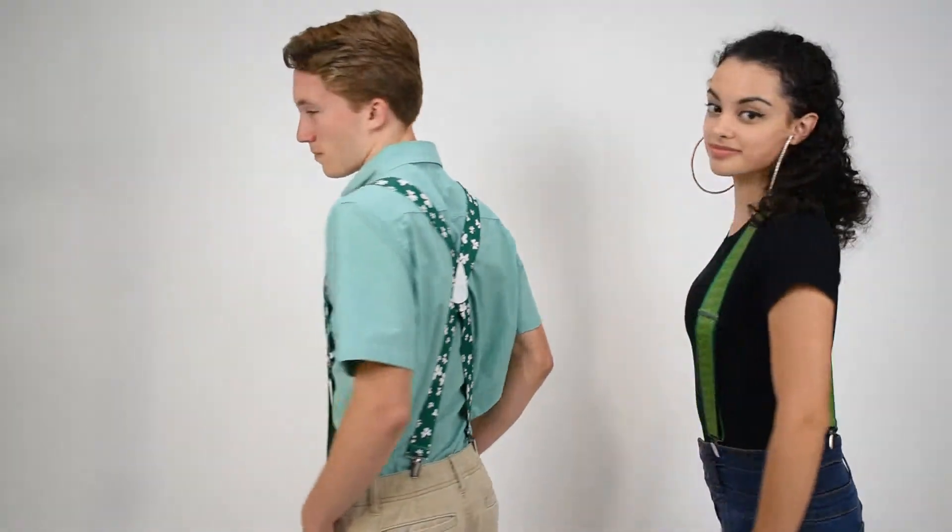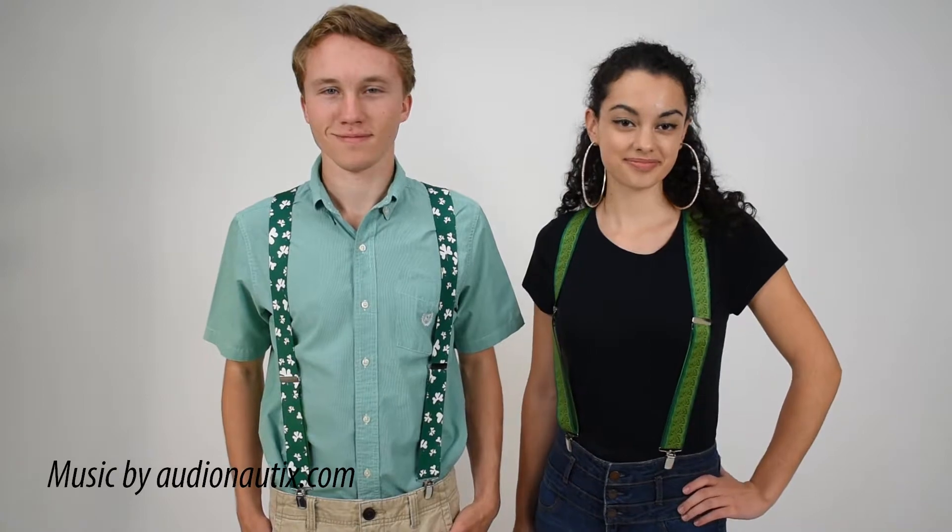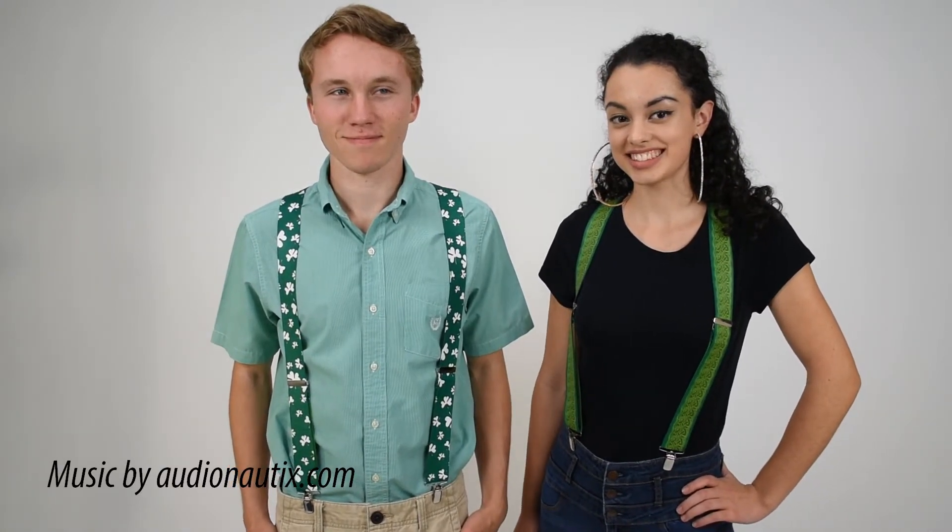Coming back around to the front, you can see the fun patterns that work great for any St. Patrick's Day party or Irish themed occasion. Our Irish themed suspenders from Suspender Store.